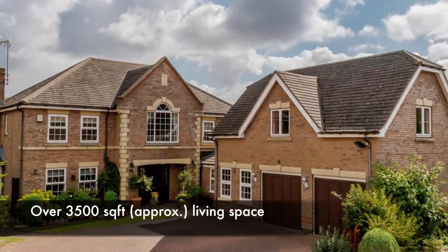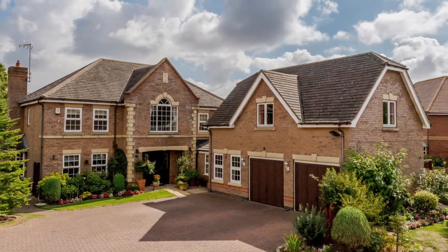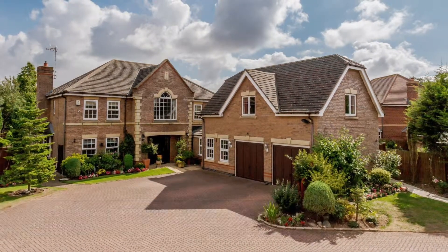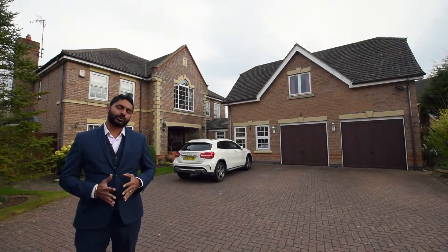Built in 2004, this executive detached residence has over 3,500 square foot of living space. Located at the end of Chestnut Drive cul-de-sac on a corner plot, this particular design is one of the largest styles on the estate and provides light and airy, well-proportioned accommodation.